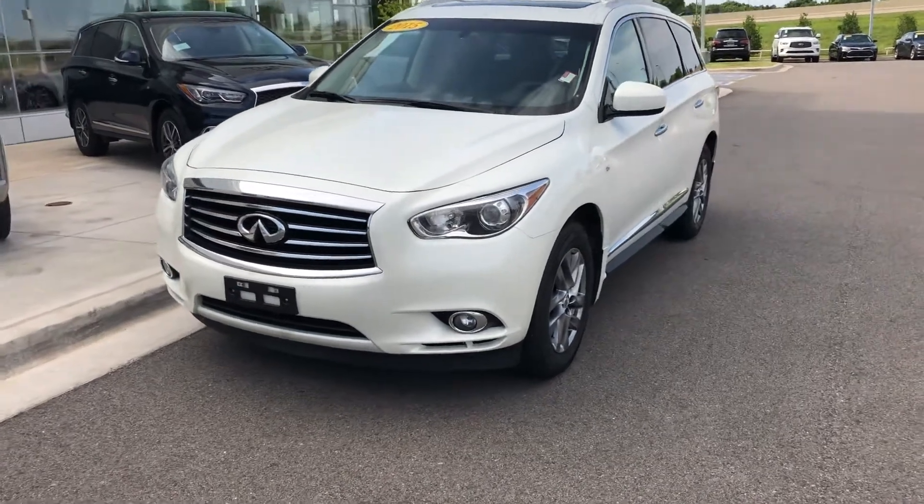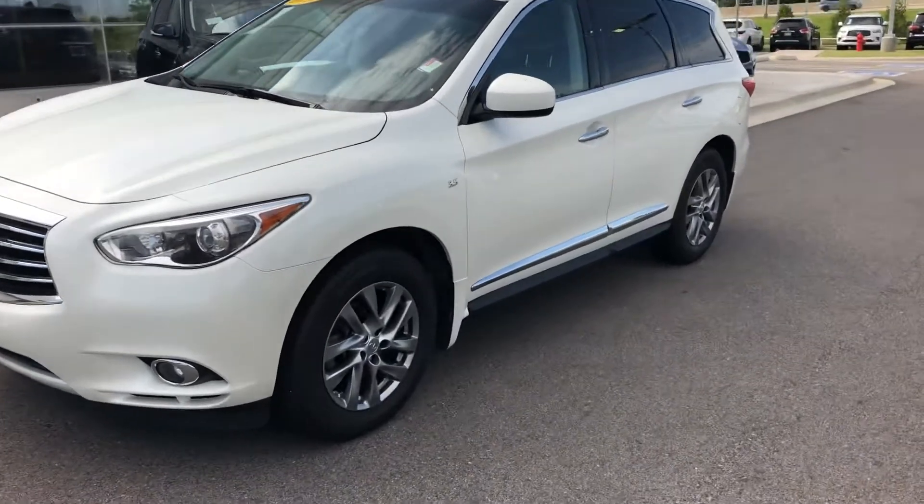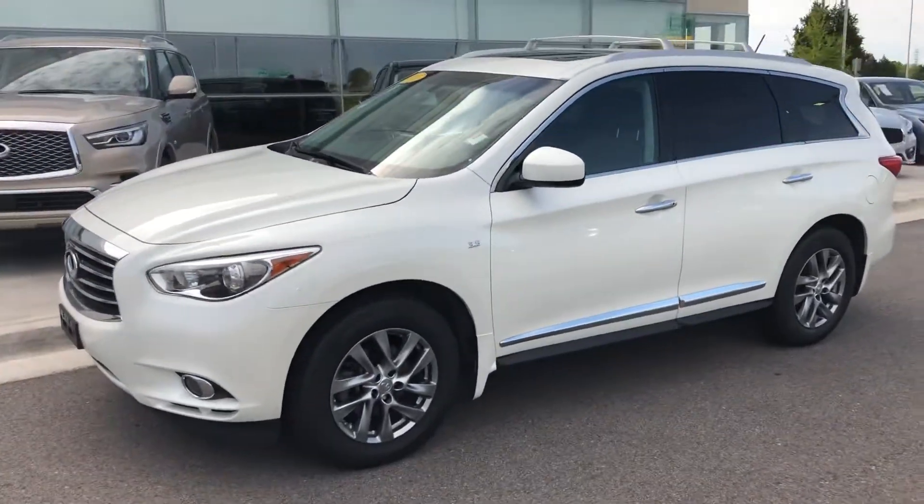Hello, this is Carson over at Bob Moore Infinity, and I'm going to take you on a quick walk-around video of this 2015 QX60 to kind of give you a better look at the vehicle.